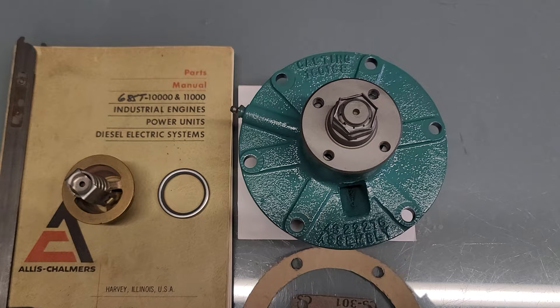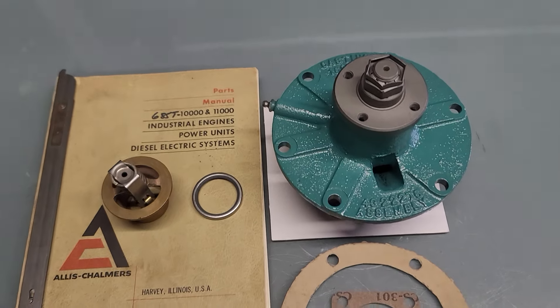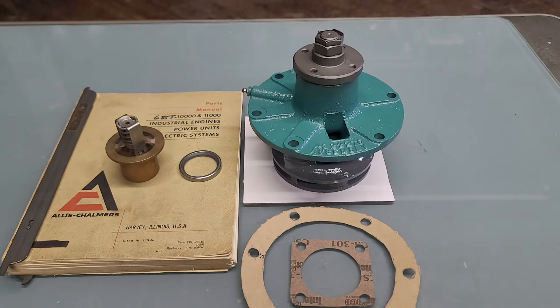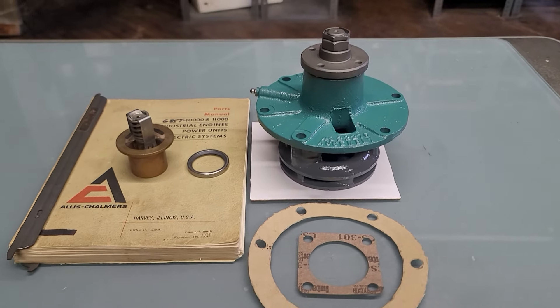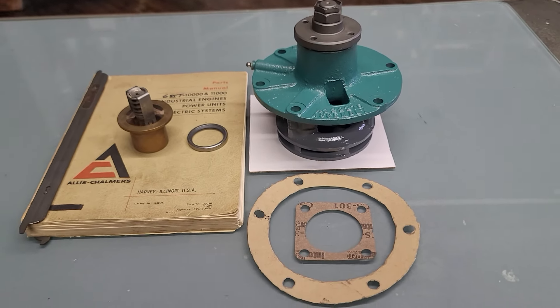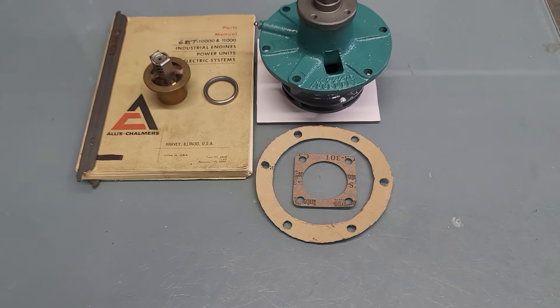It's a complete cooling system service kit with a thermostat, thermostat seal, thermostat gasket, and water pump gasket — for a generator set application. We have injectors, other parts for these engines, and service information as well.